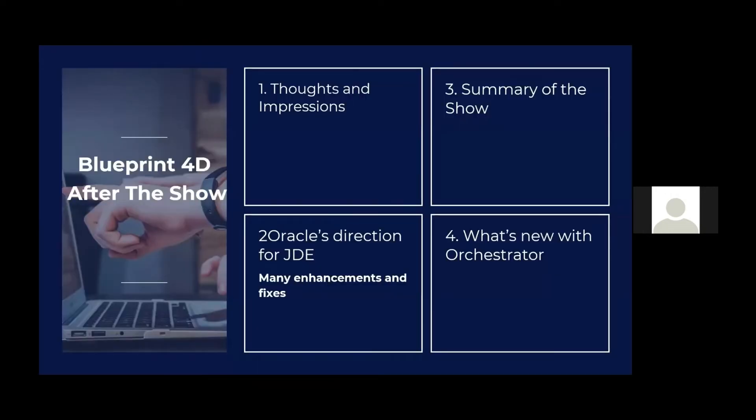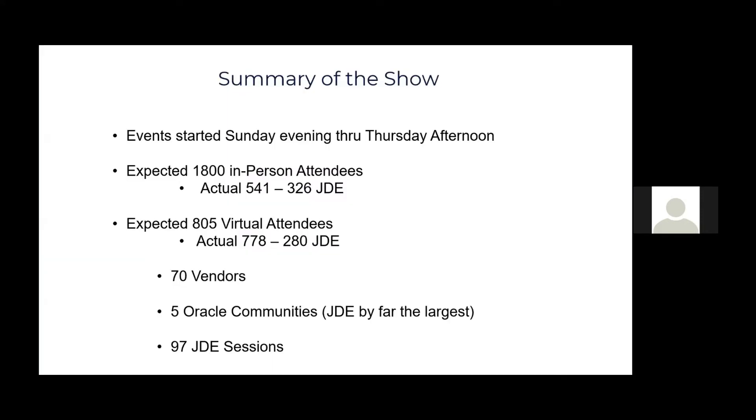Let's move on to a summary of the show. The event started Sunday evening — there was a regional user group get-together that started Sunday evening, and registration started around four on Sunday. The last sessions went through Thursday afternoon. My last of three presentations was Thursday morning from 10 to 11. Most of the time when sessions were going on, they would close the exhibit hall, but sometimes the sessions would run and the exhibit hall would be open.